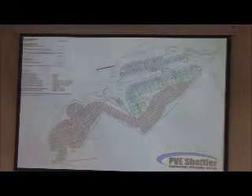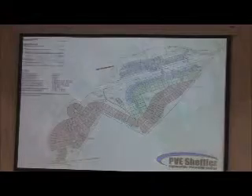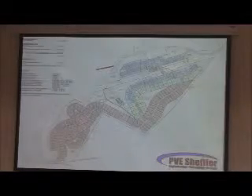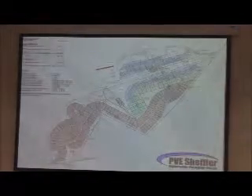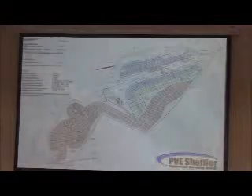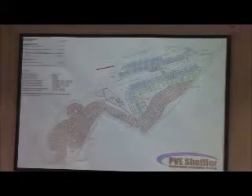The idea behind this is that we're trying to activate the trail as much as possible — putting some of our denser products along that trail so that it creates a good connection and gets people out using it. As we continue through the site, the green areas are the duplex products, which create a transition between the townhomes in blue and the single-family lots, identified in peach on the screen. Overall, there are 291 lots at a density of 2.8. For PRDs, the maximum density permitted is 8 units per acre, so we are well below that.